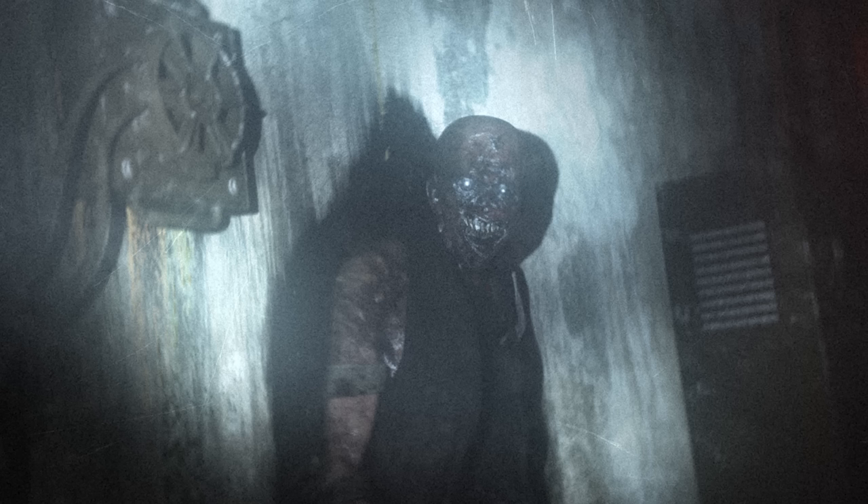SCP-106, The Old Man. Horror is a lot of things to a lot of people. For some, it's a parking lot at night, or a dark forest, or walking into a spiderweb. For others, it's clowns, or heights, or public speaking. For many, though, horror is simply something utterly horrific, which brings us to SCP-106.